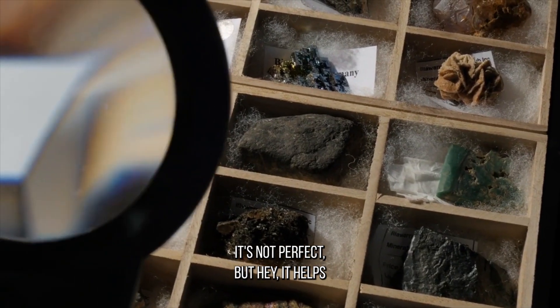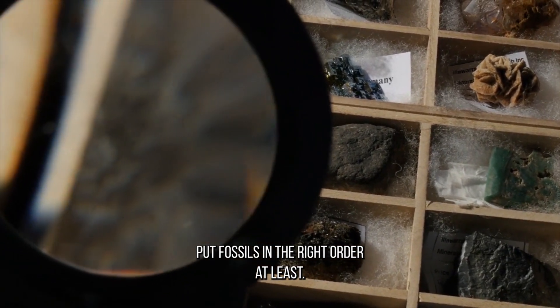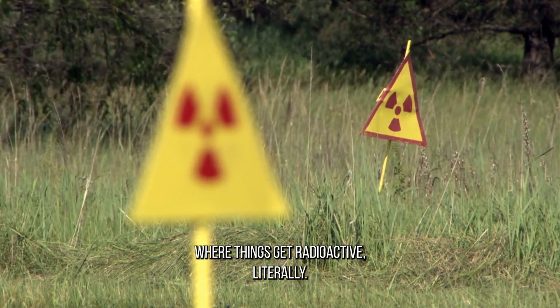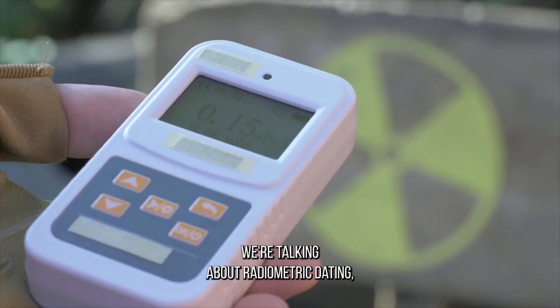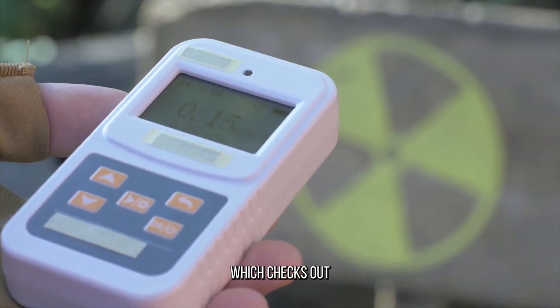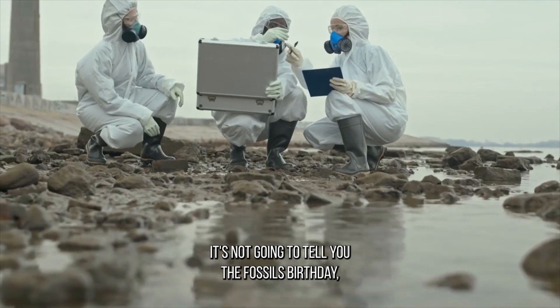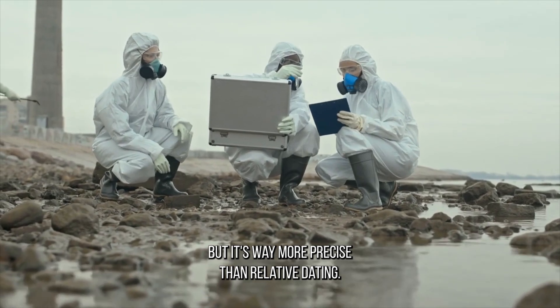It's not perfect, but it helps put fossils in the right order at least. Absolute dating is where things get radioactive, literally. We're talking about radiometric dating, which checks out the decay of carbon, potassium, and uranium. It's not going to tell you the fossil's birthday, but it's way more precise than relative dating.